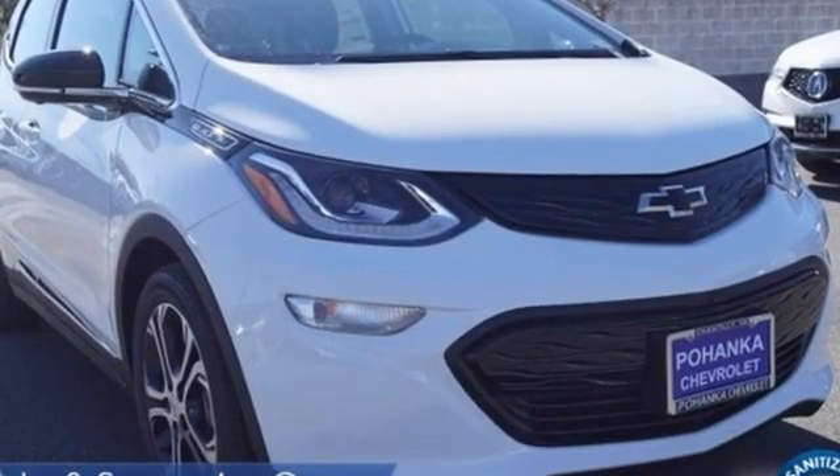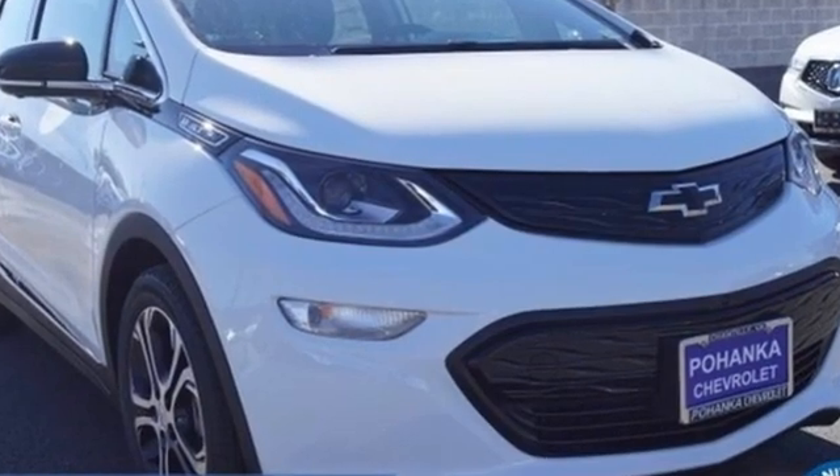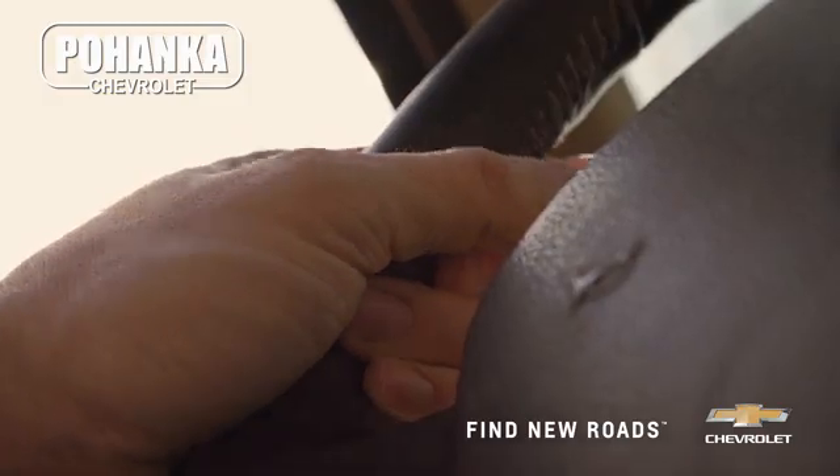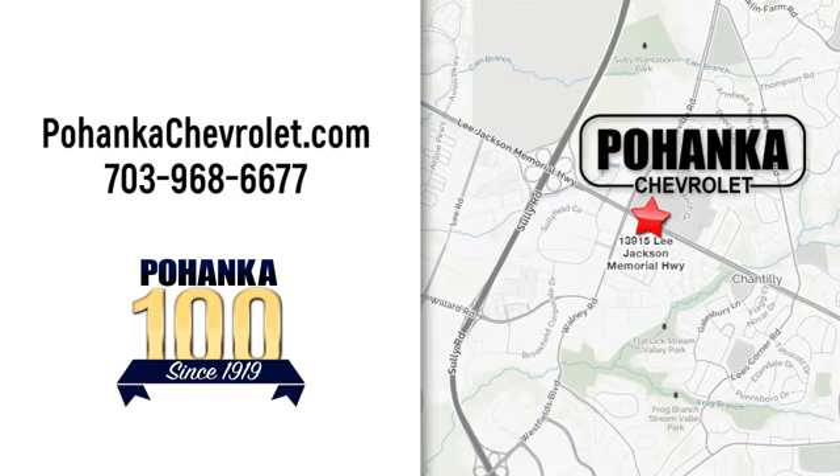Chevy, 100 years of icons. Take it for a test drive today. Spend less time shopping and more time enjoying your new ride at Poheka Chevrolet. We're conveniently located at 13915 Lee Jackson Memorial Highway, Route 50 in Chantilly.